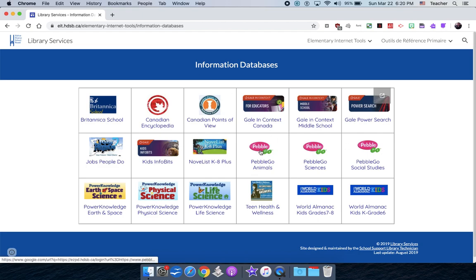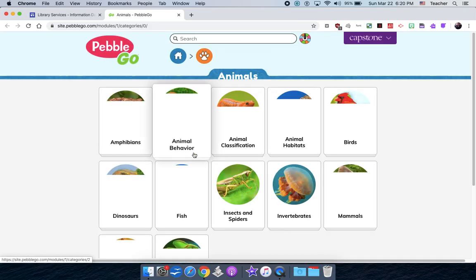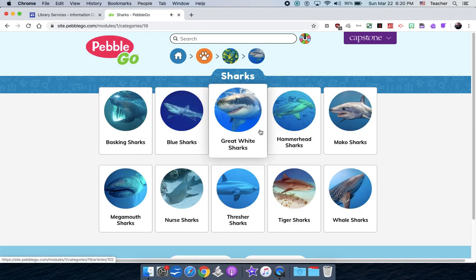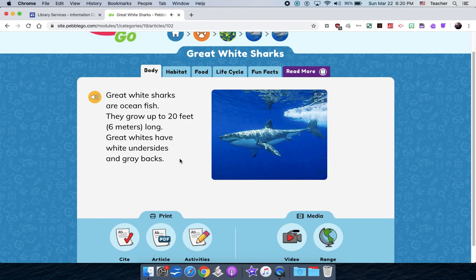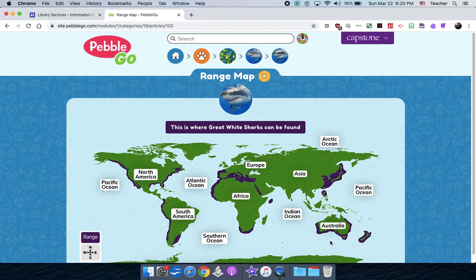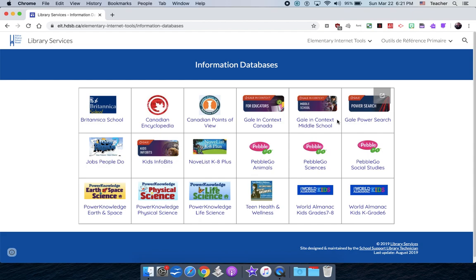PebbleGo is probably more for younger kids, but I'll show it for some grade fours. It's another encyclopedia built a little differently. You can search or browse categories. It's a bit smaller, but the videos are really good and they tend to have range maps for different animals.